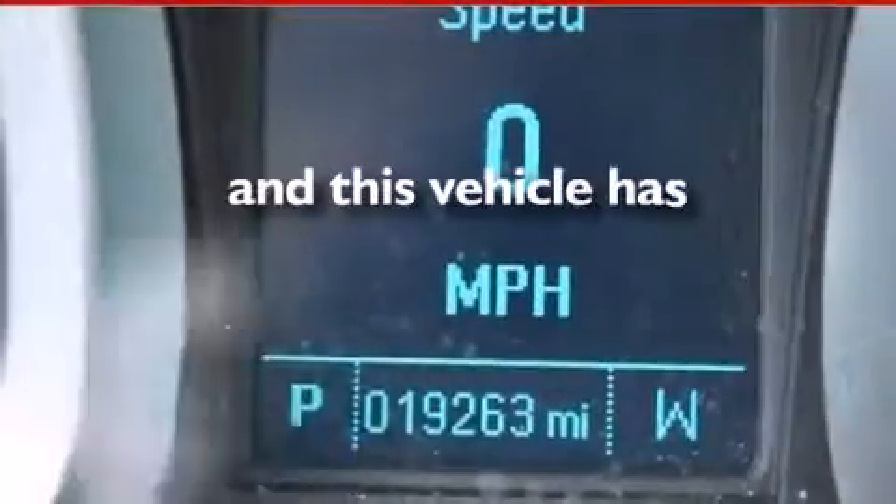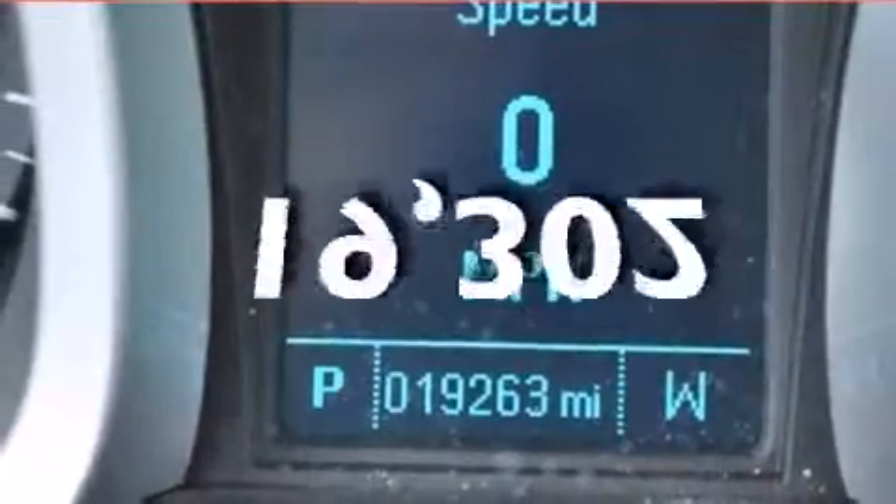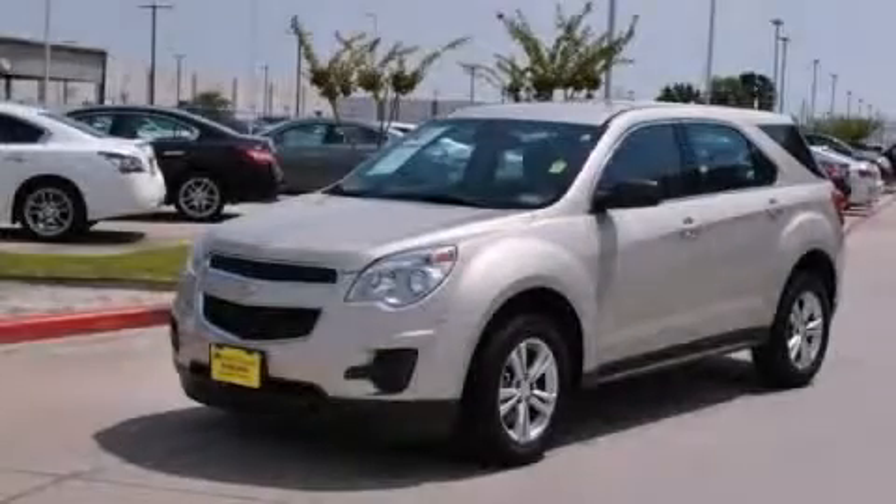And this vehicle has fewer than 20,000 miles on the odometer. Call or visit us right now and arrange your test drive today.